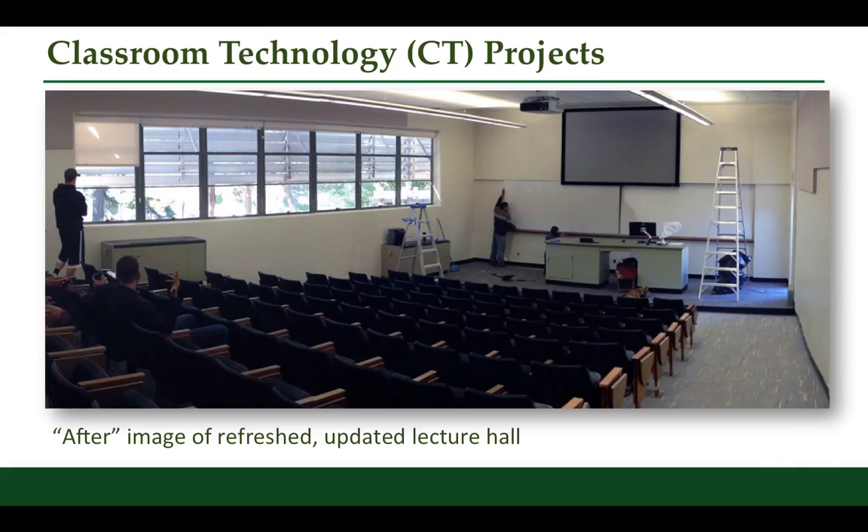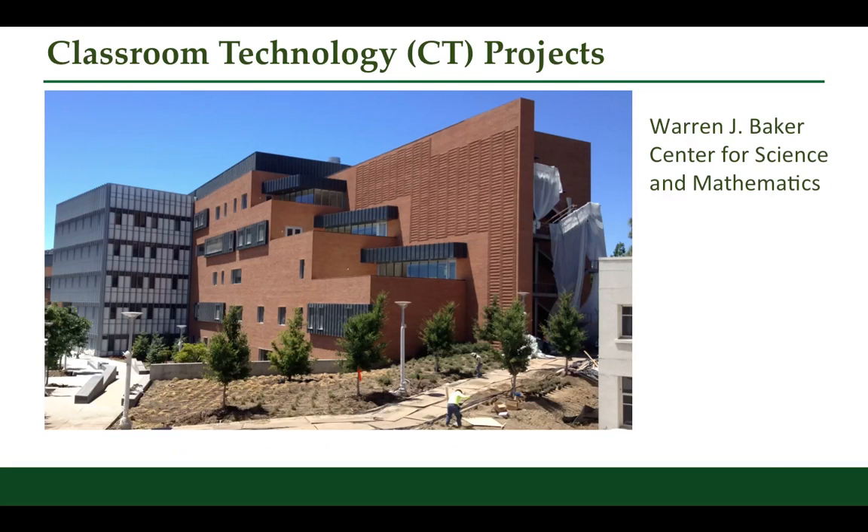Our approach with this project and the others was to tackle the most used spaces, which also happen to be the largest classrooms, to benefit the most students. Our approach was not only to improve the instructional technology for faculty, but to improve the learning spaces for students. We're going to tackle more lecture spaces and classrooms next year with another allocation of student success fee money, so we're beginning to make a real difference in what is actually a huge learning space upgrade project.